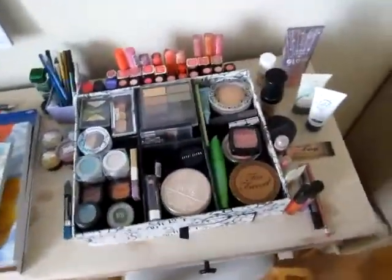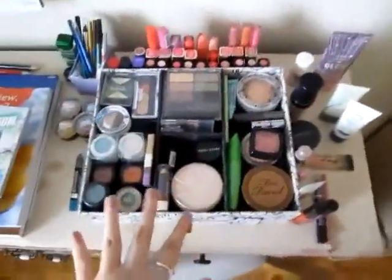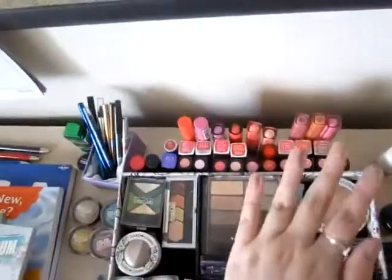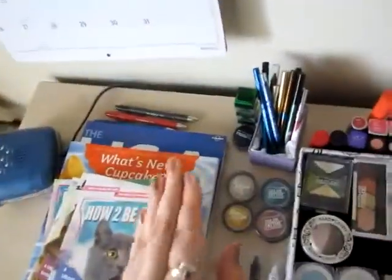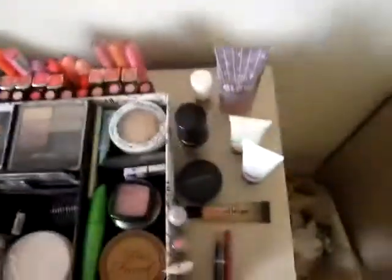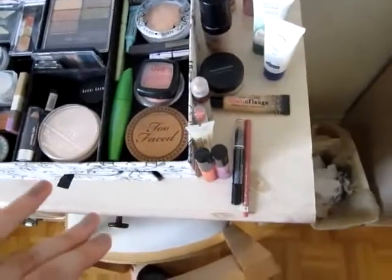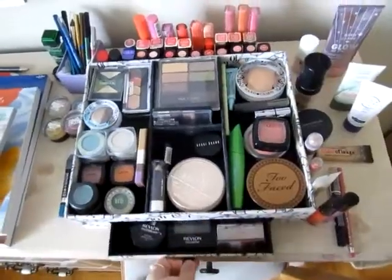Question four: how do you store your makeup? I thought it would be best to take you over here and show you. My most used makeup is pretty much up here in this box that I got at Winners. I keep my lip products here, my eyeliners here, and foundations, concealers, and highlights are here, along with a few other lip products.